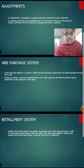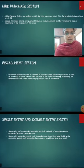Next, we see what is installment system. Installment purchase system is a system of purchase under which the possession as well as ownership of goods passes from the seller to the buyer immediately on entering the agreement, but the buyer agrees to pay the total price in installments.